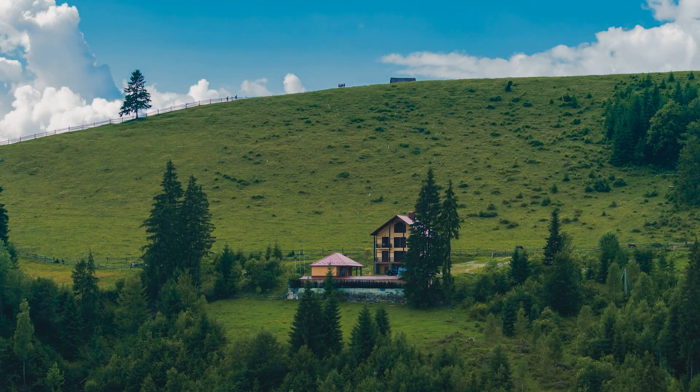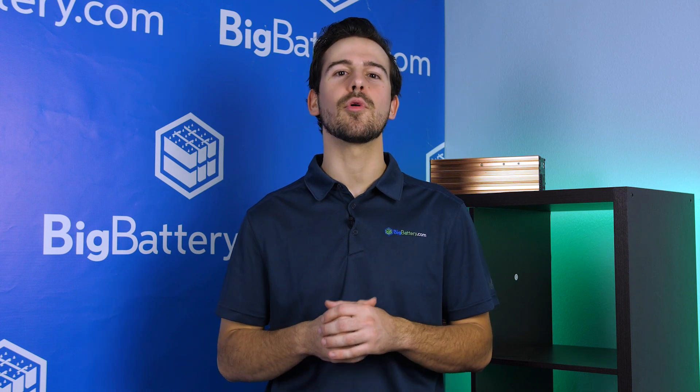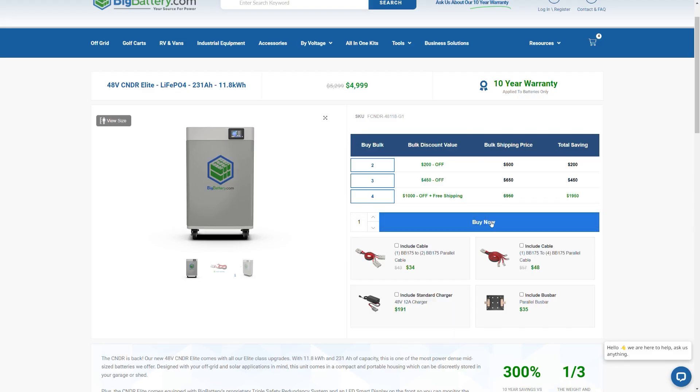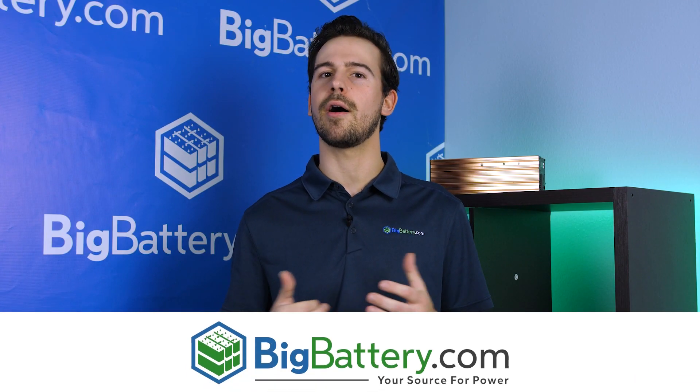So whether you're equipping your home for a rainy day or going completely energy-independent, the Condor Elite can deliver. Take charge of your home's power and live the worry-free off-grid dream. Check out the Condor Elite via the link in the description below. Subscribe to our channel for more great videos, and visit us at BigBattery.com to learn more about our energy solutions.